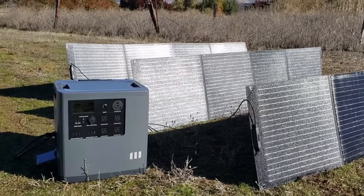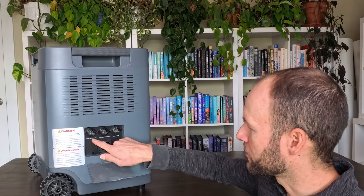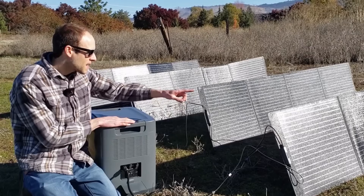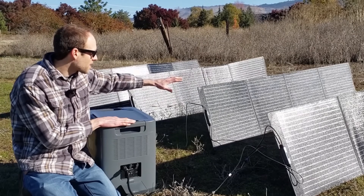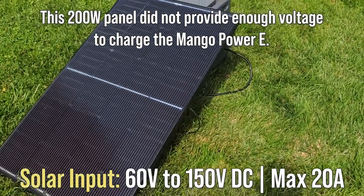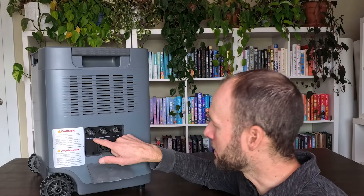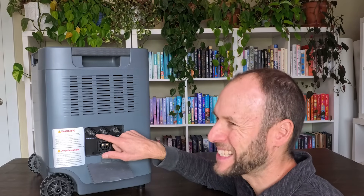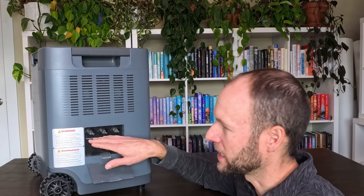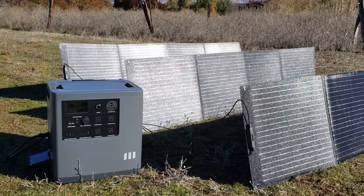Beyond grid charging, you can also charge this with solar panels. Using the included cord, you can plug solar panels into the solar input port and connect up to 2,000 watts of solar — a solid amount. However, an important note: you can't charge with just a single solar panel, because the minimum operating voltage for solar input is 60 volts. So unlike other power stations that start at around 11 volts, you need multiple panels connected in series to reach 60 volts before it will accept any solar input.